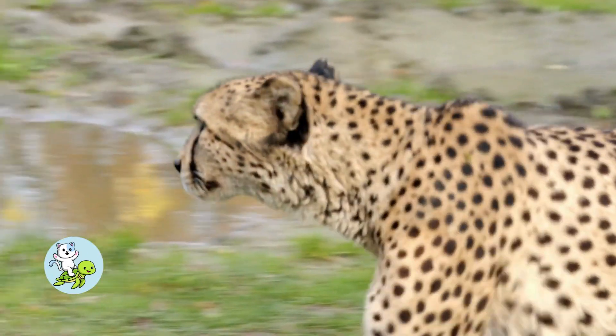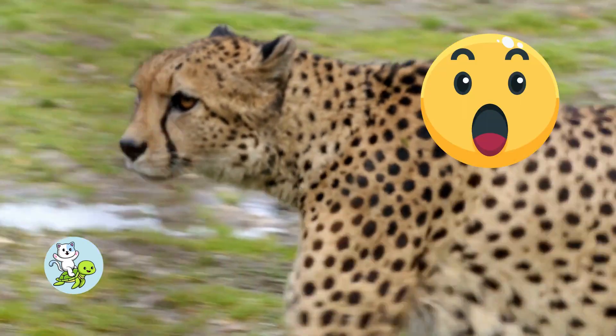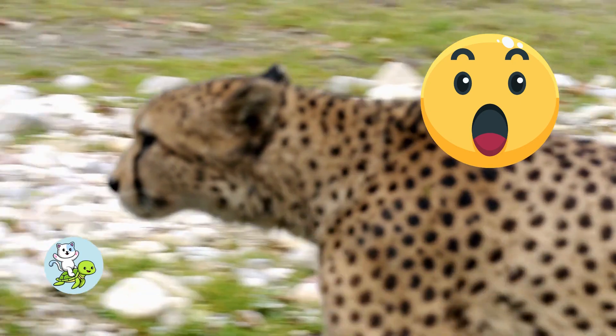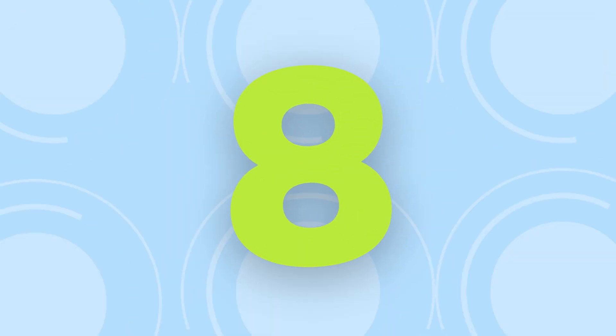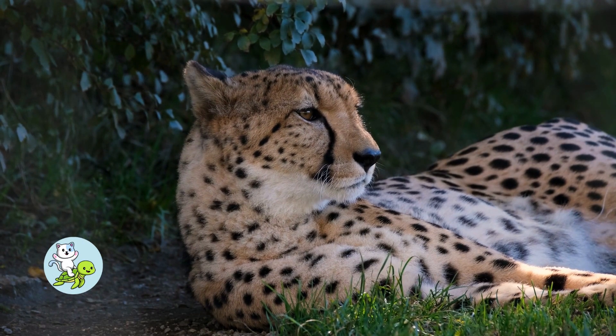Cheetahs can reach speeds up to sixty-four miles per hour in less than four seconds. Cheetahs are the fastest land animals in the world.